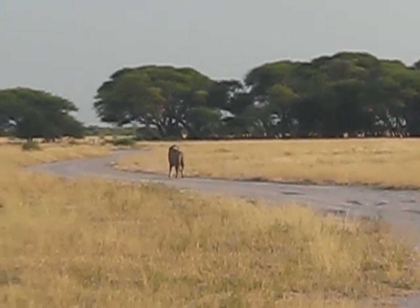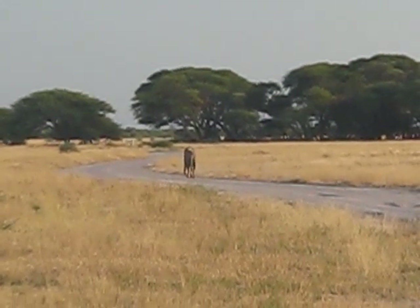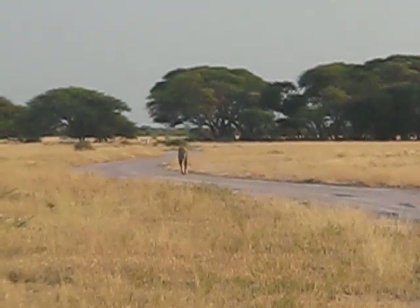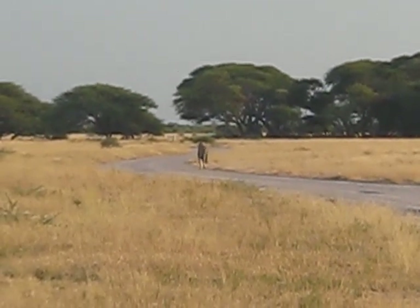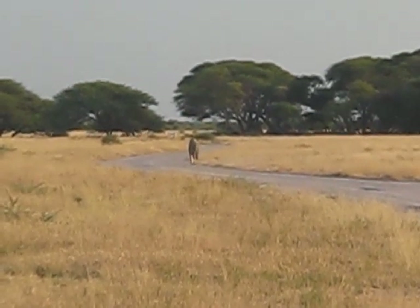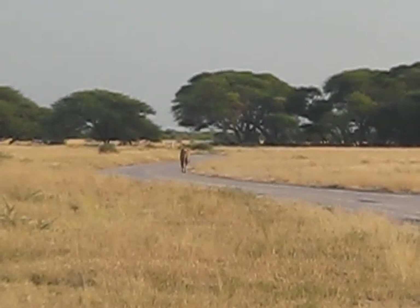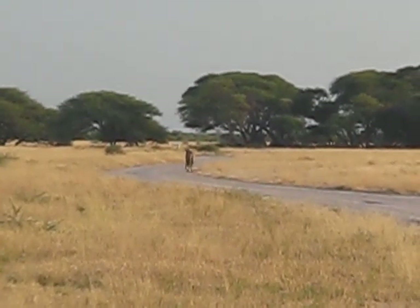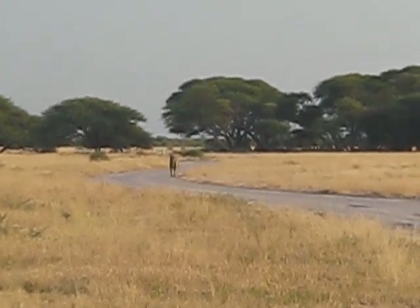That means it's possible he's got a territory and maybe he does have a pride somewhere. I'm gonna stay with him because maybe he'll take me to his pride — either that or he's trying to establish a territory. In any event, he's heading pretty much straight towards my campsite, which is about a kilometer from here. That'll be interesting to see how far he goes towards my campsite, and whether I hear him, because I have not heard him roaring at night.